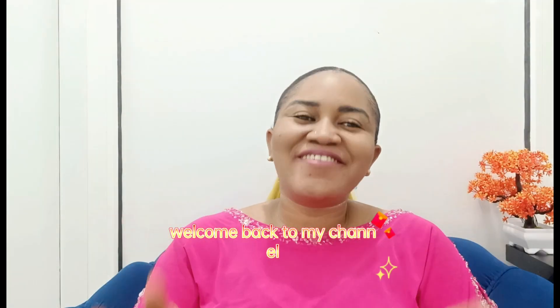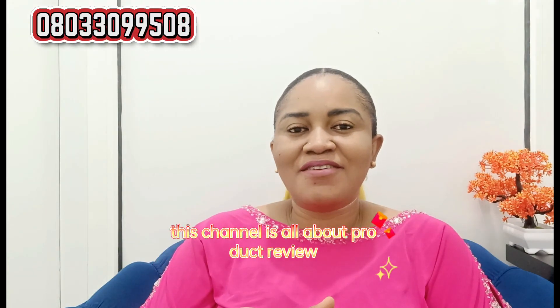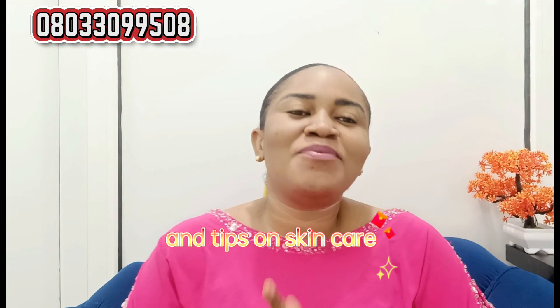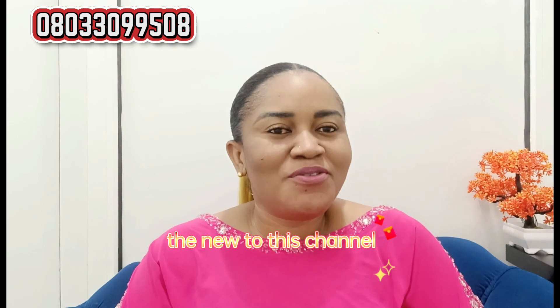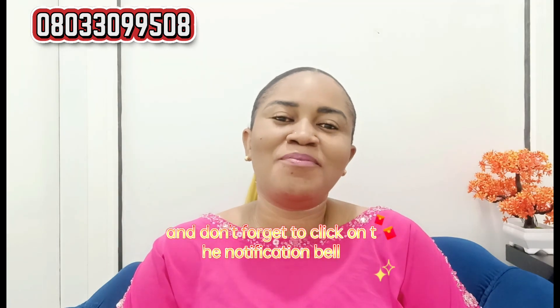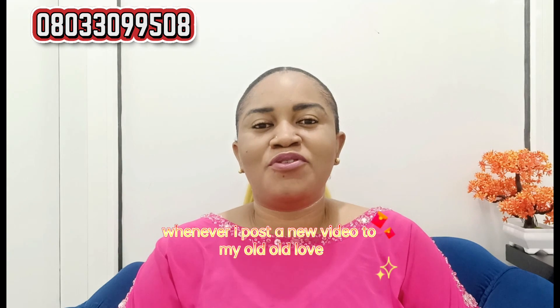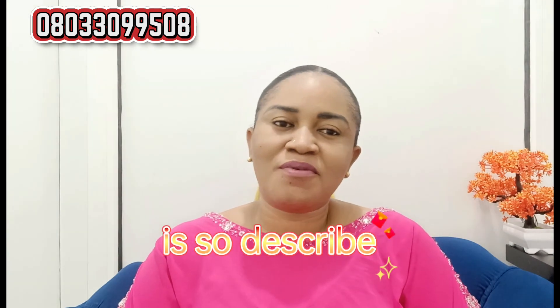Welcome back to my channel. I'm Obile of Obile Cosmetics. This channel is all about product reviews and tips on skincare. If you're new to this channel, please consider subscribing and don't forget to click on the notification bell so that you'll be the first to be notified whenever I post a new video.